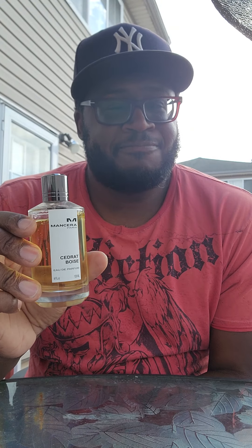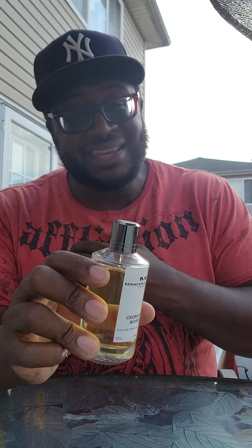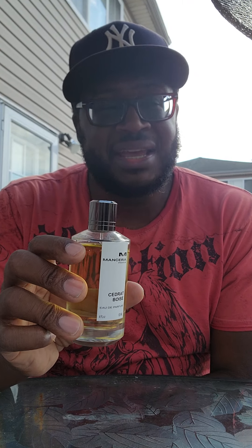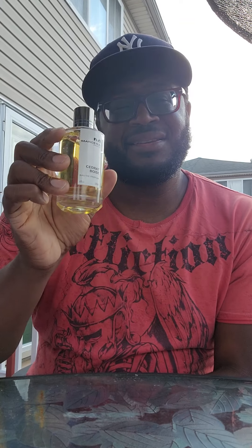Mancera Velvet Vanilla. Number four: Cedric Boise. Beautiful fragrance — a lot of people compare this to Inventus and I do see those similarities, but this is a little bit better to me. I like it because it lasts longer. It has a nice sillage of about four to five hours and you're definitely going to get ten hours plus — it's beast mode. So if you want to smell better than Inventus, I would go for Cedric Boise; you won't be disappointed.